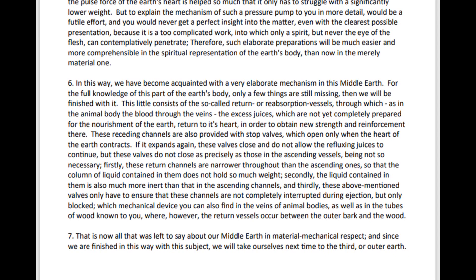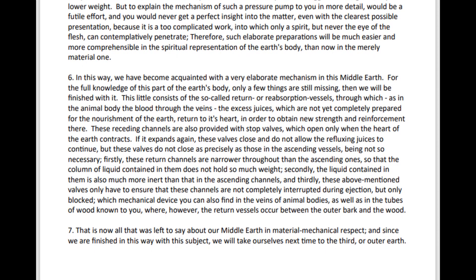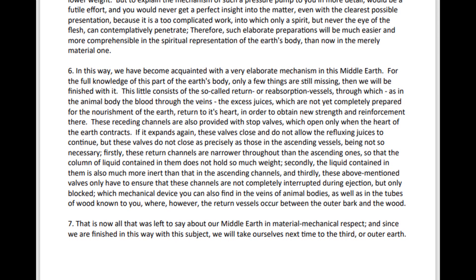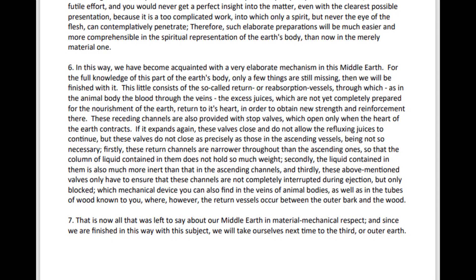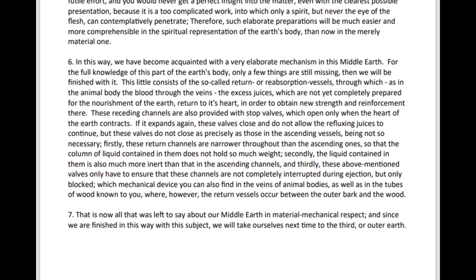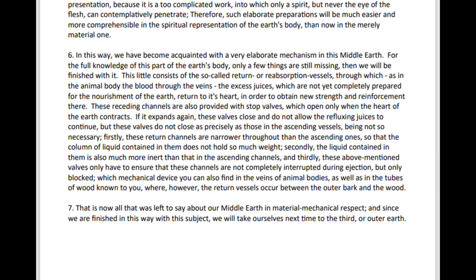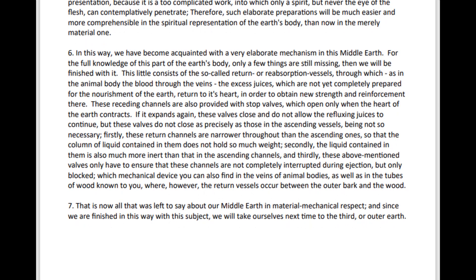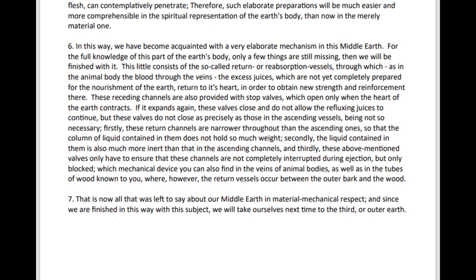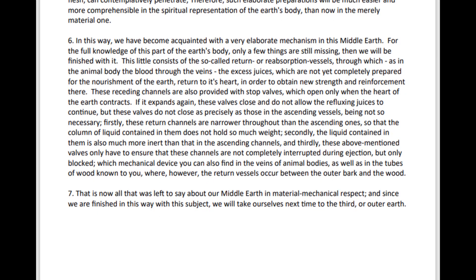These return channels are narrower throughout than the ascending ones, so that the column of liquid contained in them does not hold so much weight. Secondly, the liquid contained in them is also much more inert than that in the ascending channels. And thirdly, these above-mentioned valves only have to ensure that these channels are not completely interrupted during ejection, but only blocked — which mechanical device you can also find in the veins of animal bodies, as well as in the tubes of wood known to you.